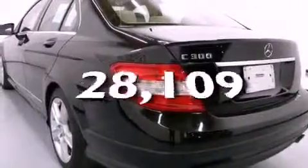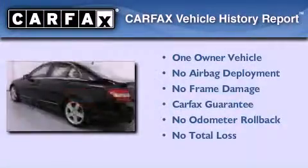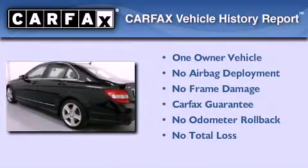This vehicle has fewer than 29,000 miles on the odometer. This Mercedes-Benz has had only one owner, and it qualifies for the Carfax buy-back guarantee.